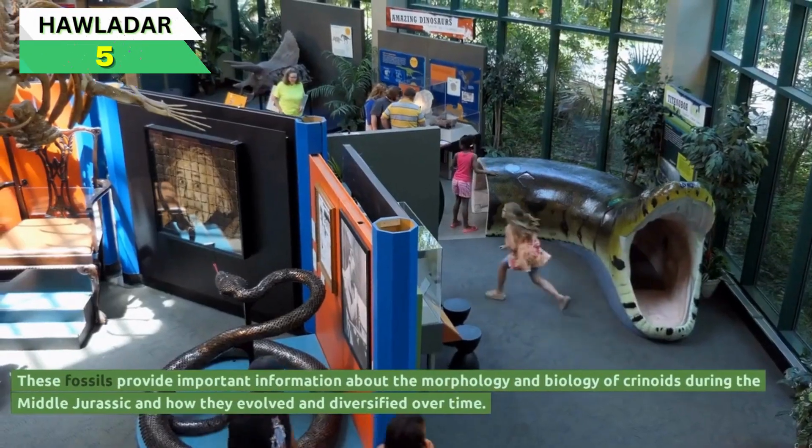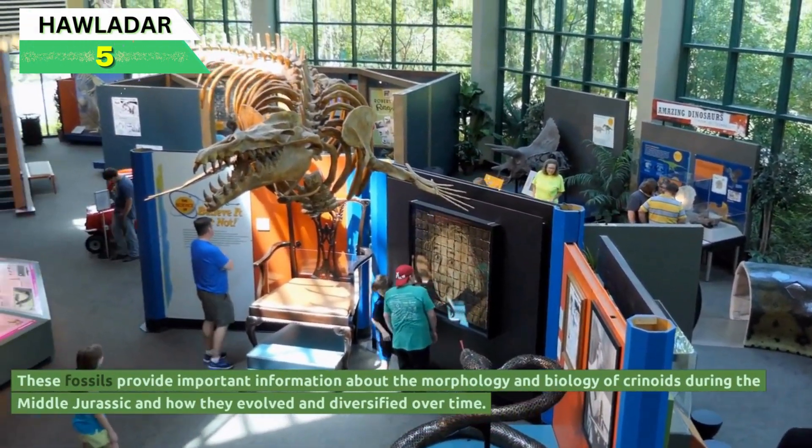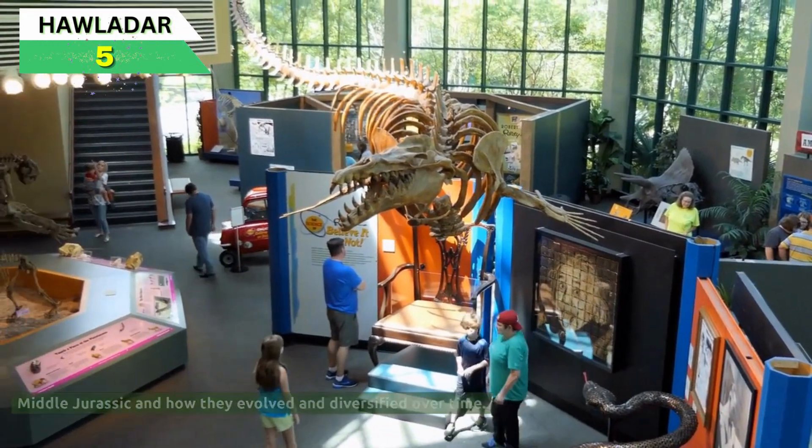These fossils provide important information about the morphology and biology of crinoids during the Middle Jurassic, and how they evolved and diversified over time.